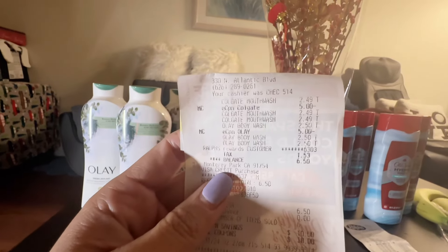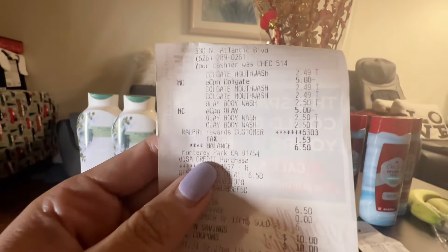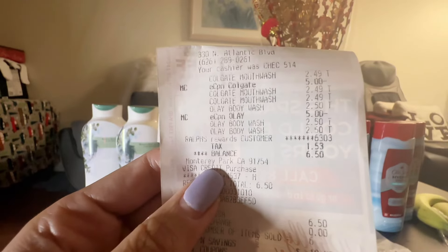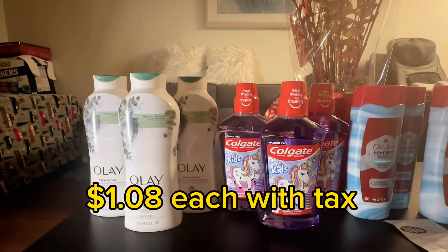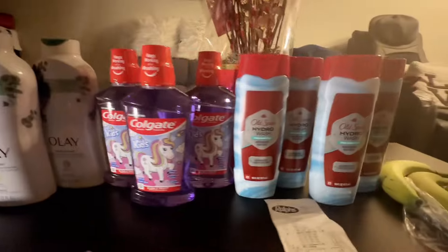Here is the receipt. You can see the first Colgate, the e-coupon for $5 off three, two more Colgates, the OLE body wash, and the e-coupon for $5 off three OLE, then two more. I paid a total of $6.50 for everything including tax — about $1.08 a piece. That's a great price, especially for OLE.